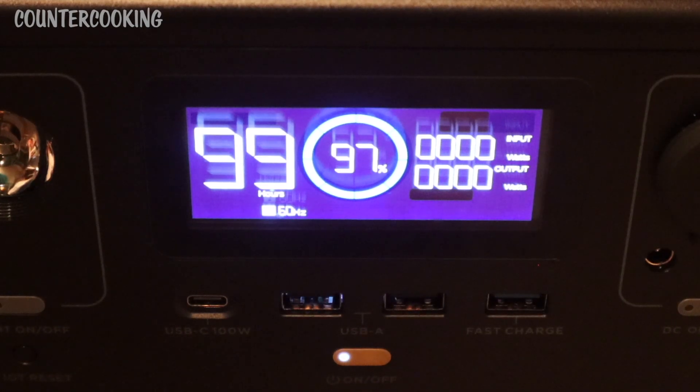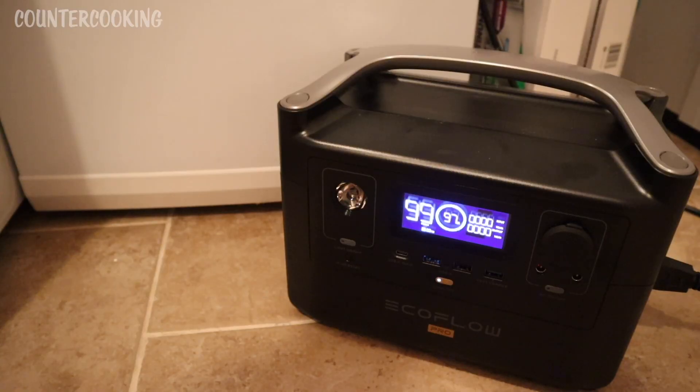This EcoFlow has 720 watt-hours and it has three AC outlets, all rated at 600 watts. I have it here on the floor right next to the freezer. I plugged it in exactly at 8 a.m., so I'll be back later and we'll check on it. Right now it's at 97%.